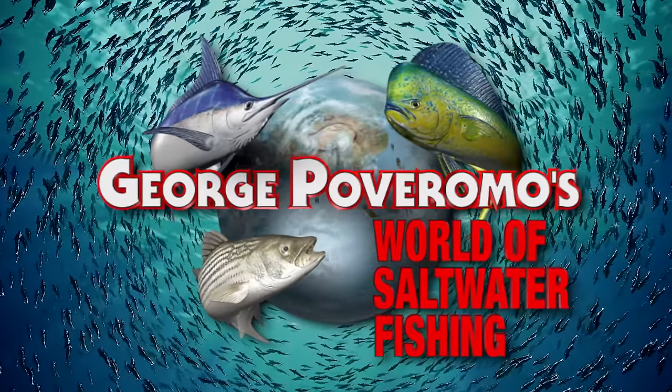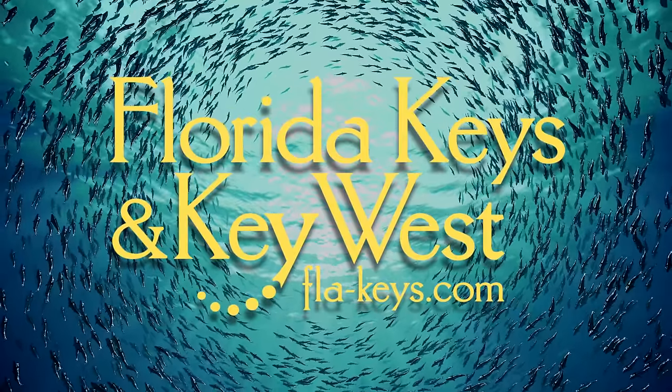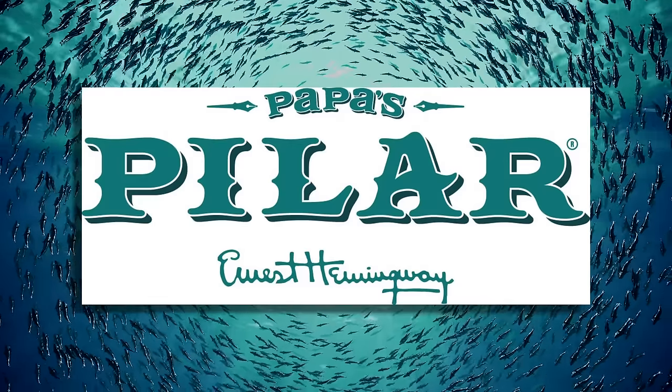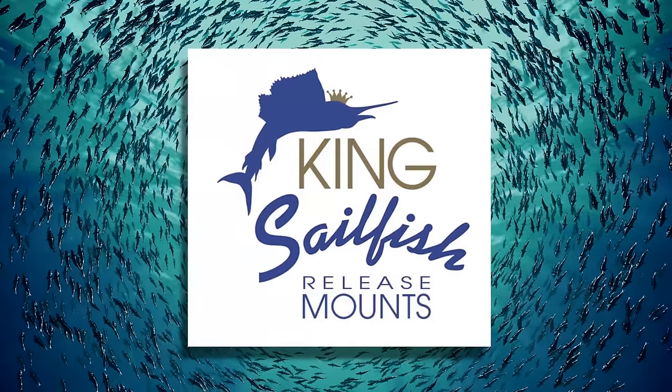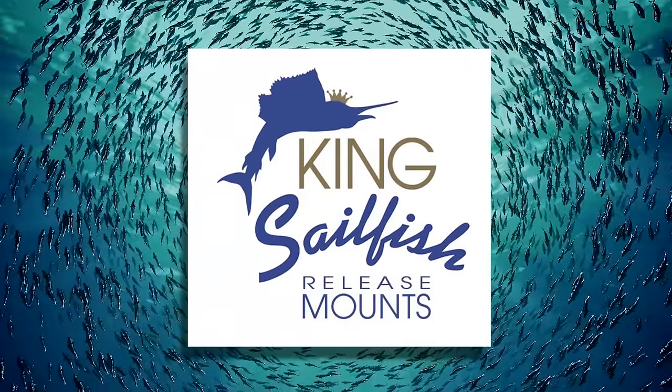George Poveromo's World of Saltwater Fishing is brought to you by Starbright professional grade boat care products; the Florida Keys and Key West — come as you are; Pappas Pilar Artesian Crafted Rum — never a spectator; King Sailfish, the pioneer of catch and release mounts — visit kingsailfish.com.